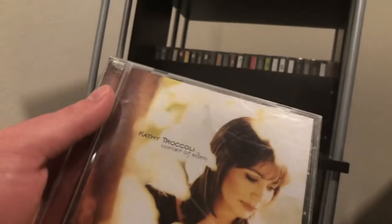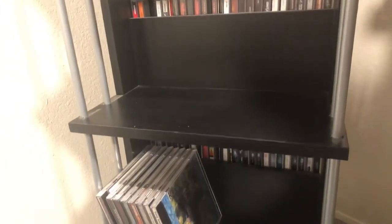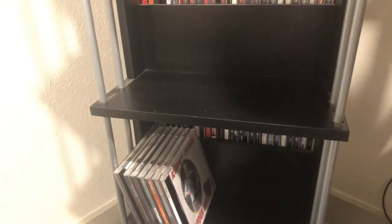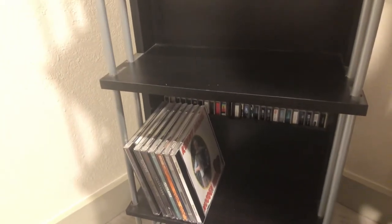Then Kathy Troccoli's 'Corner of Eden.' After that, a local artist from a restaurant we used to live near before we moved: Kenny James with 'Mixing It Up.' I think he's moved to the Tomball area of Houston — if you're in that area, go see him, he's a cool guy. This is another one of his albums called 'Wooden Heart' — he's kind of a polka singer in a way but sings some other familiar sounds too.